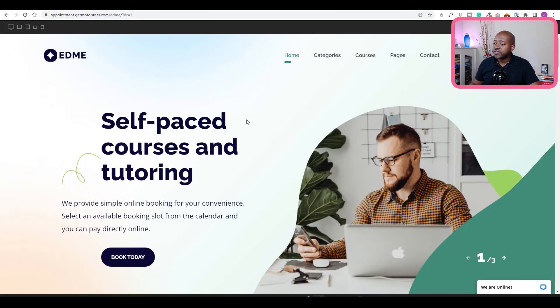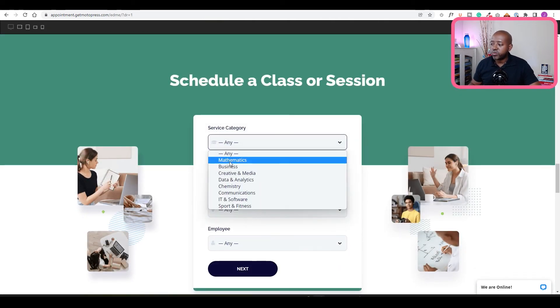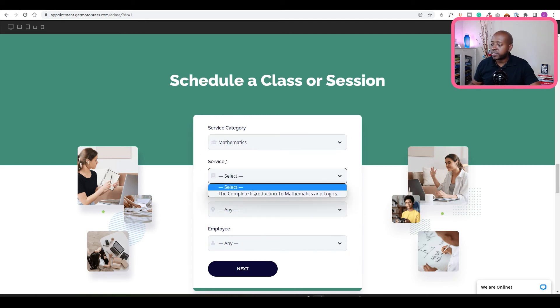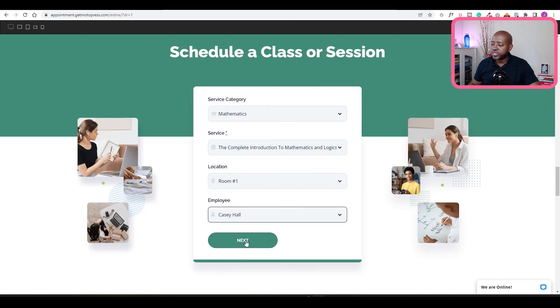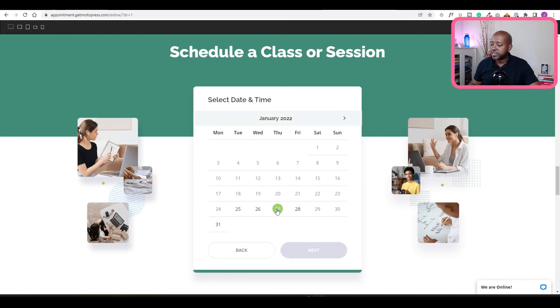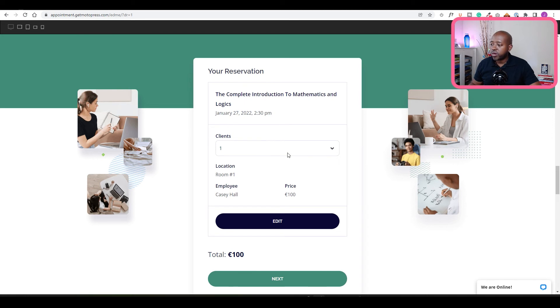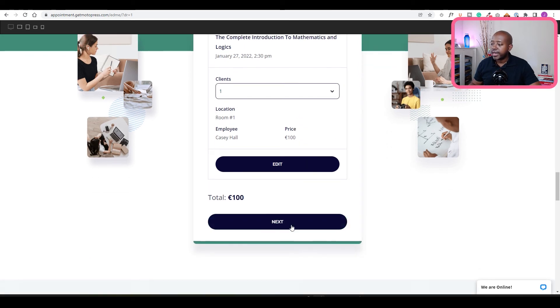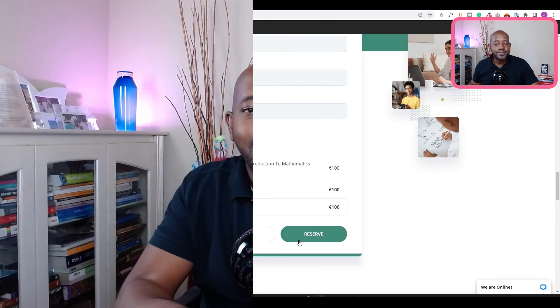WordPress appointment booking from Motopress is an affordable $49 per year. Here's a demo with a training company selling courses online. Click the book today button, choose the service category — let's say mathematics — then select the specific service, location, and employee. Choose next, select an available date from the date picker, select the relevant time, and choose next. At this point you can review your details, set how many clients to book, choose next, enter your details, and reserve the booking.